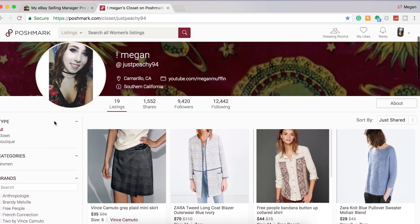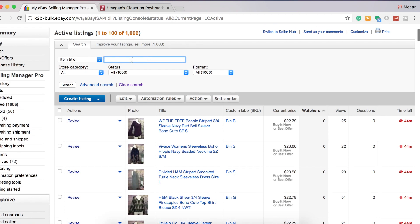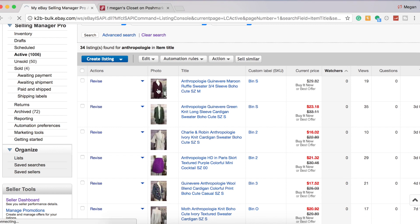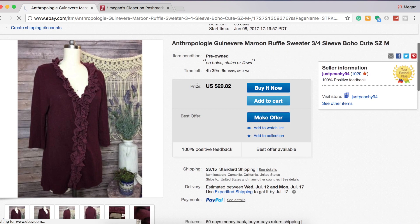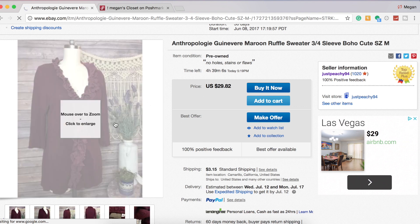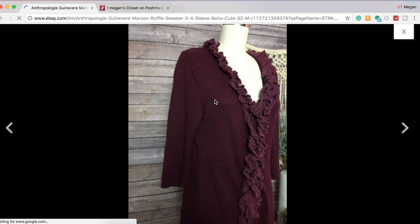So I'm going to go onto my eBay and go to my active listings. I'm going to type in Anthropologie — there are some Anthropologie pieces that I want to start cross-posting. I'm going to click on one and take a screenshot. If you don't know how to screenshot on a Mac, it's Command+Shift+3. I'll screenshot it, crop it later, and then save the other photos to my desktop.